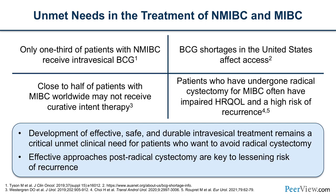It was surprising to me that there are a lot of unmet needs in the treatment of either non-muscle or muscle-invasive bladder cancer. Only one-third of patients with non-muscle-invasive bladder cancer receive intravesical BCG. On top of that, there are BCG shortages which have limited access to care. Close to half the patients with muscle-invasive disease worldwide may not receive curative intent therapy.